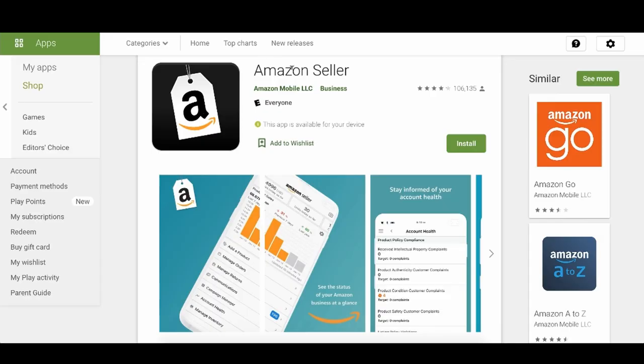One of the business models we found that was really crazy was actually downloading the Amazon seller app for free on our phones and literally using it to make money.